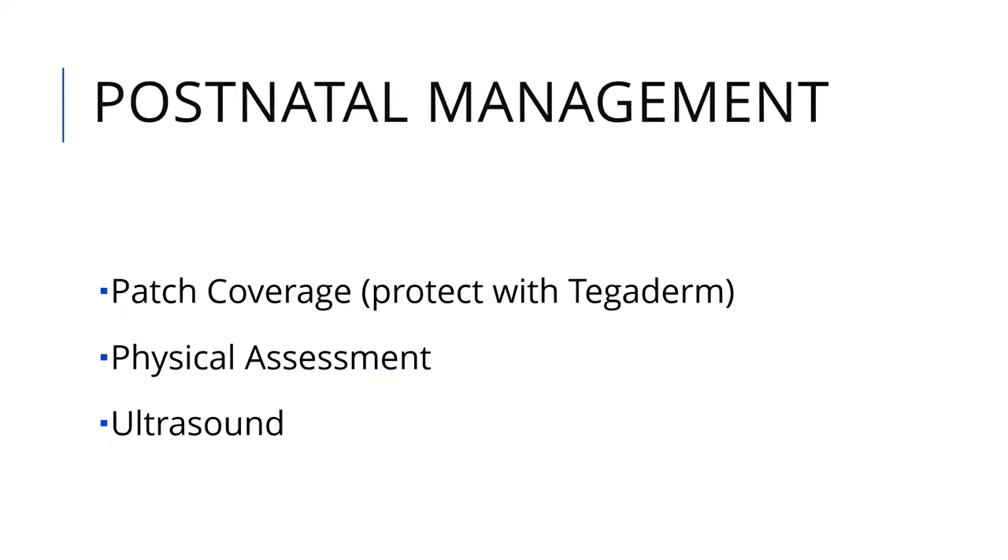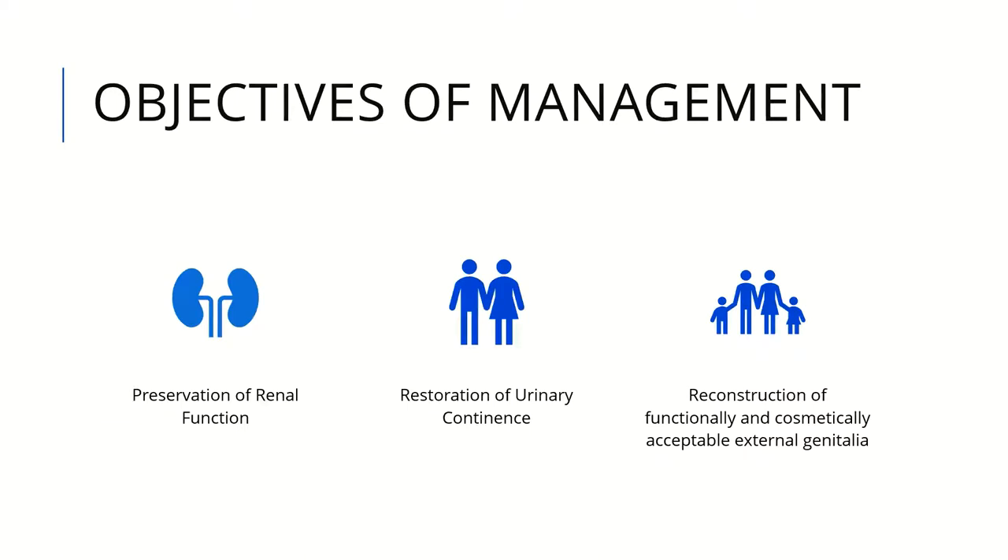In postnatal management, parents are usually panicked, and you should advise them how to protect the bladder patch with patch coverage, usually with Saran wrap. A thorough physical examination should be performed, and initially an ultrasound is done to assess the kidneys. There are three main objectives of management: external genitalia appearance, preservation of renal function, and restoration of urinary continence.